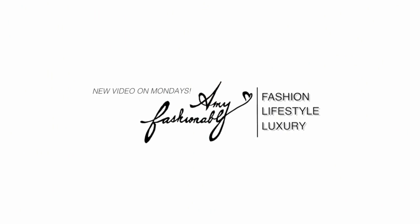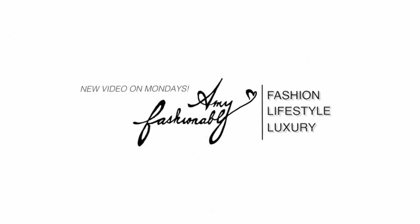Hi my lovelies and welcome back. I'm Amy if you're brand new to this channel, and today I am going to answer more questions as part of my Q&A series.